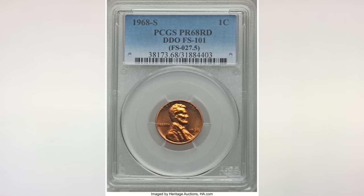The first variety is the 1968S Proof DDO, or double die obverse, variety FS-101. The doubling can be seen on the date and LIBERTY. The coin you see in this picture, graded Proof 68 red, sold at auction for $517. In grade Proof 65, it's worth about $100.